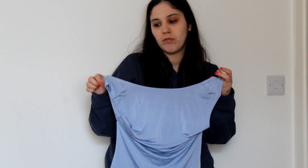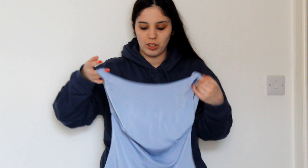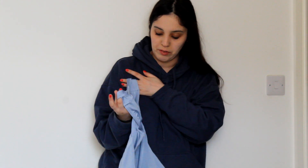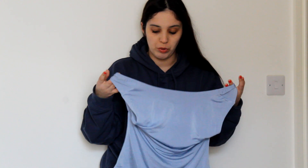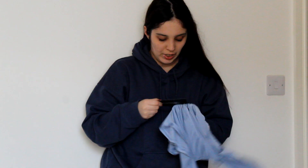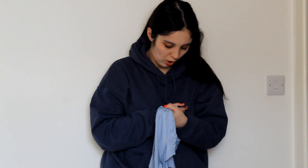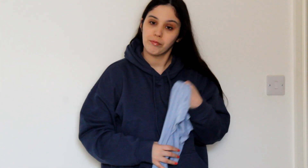I also bought this cute backless top. It's really cool, just to go out and stuff. There's still weather for it. It's a really cute color and has this backless detail. It's called the Blue Slinky Open Back Cap Sleeve Long Line, and it's in a size 12.